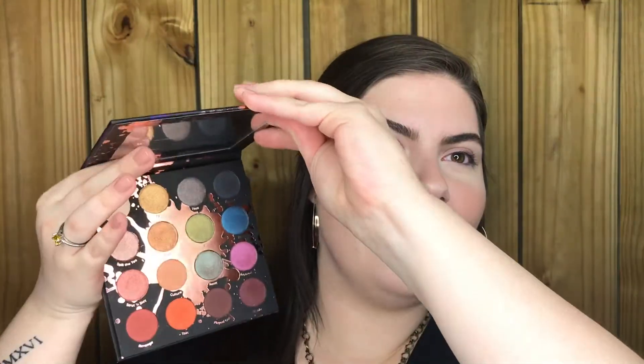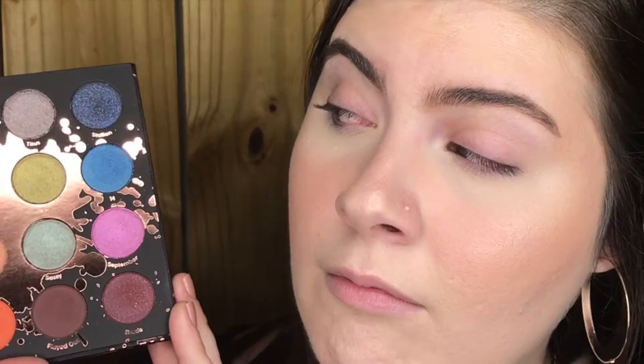We're going to be using this palette today. I'm going to show you the colors because they're beautiful. It's very unique in that it's very colorful but also has some very natural, everyday colors. This side is basically your neutrals, and then you can play around with some colors on this side. You get 16 eyeshadows — that's the most ColourPop has ever had in their palettes. I'm going to apply the ColourPop concealer as my eyeshadow base to my eyelids and then we can get started.